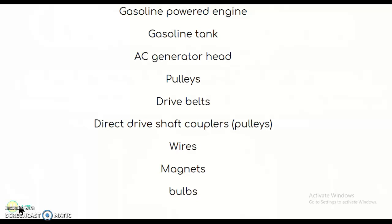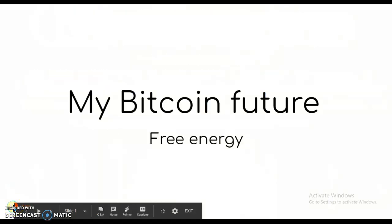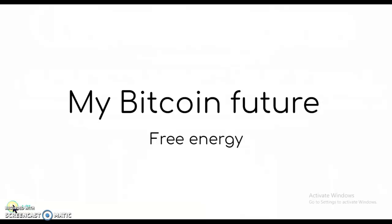So subscribe to the video right here. I hope you know what my Bitcoin future is about — the Free Energy Edition.